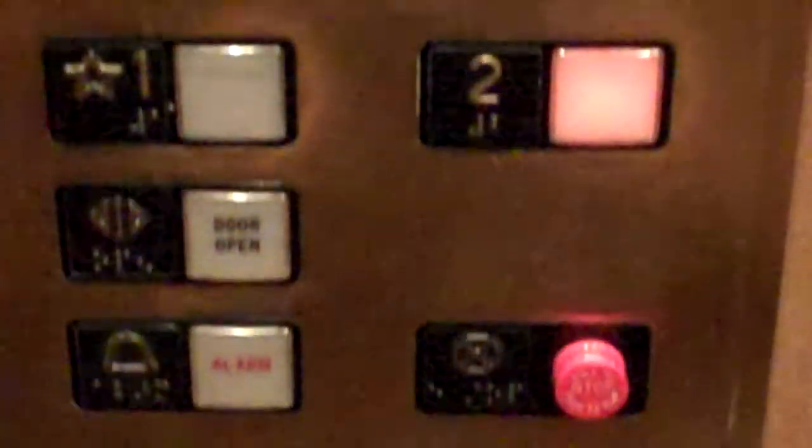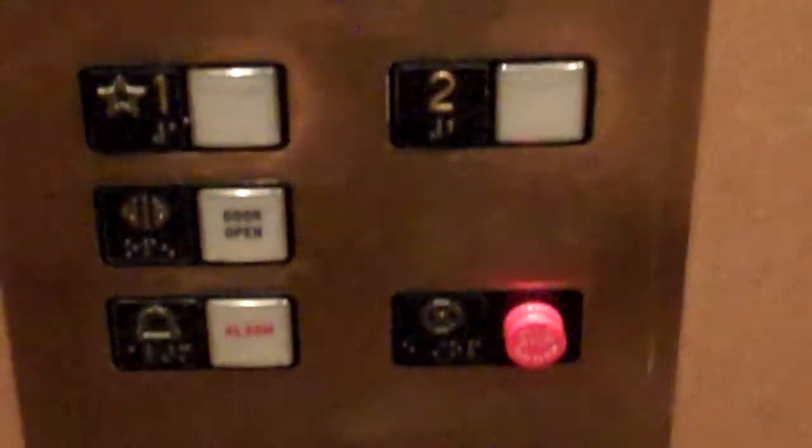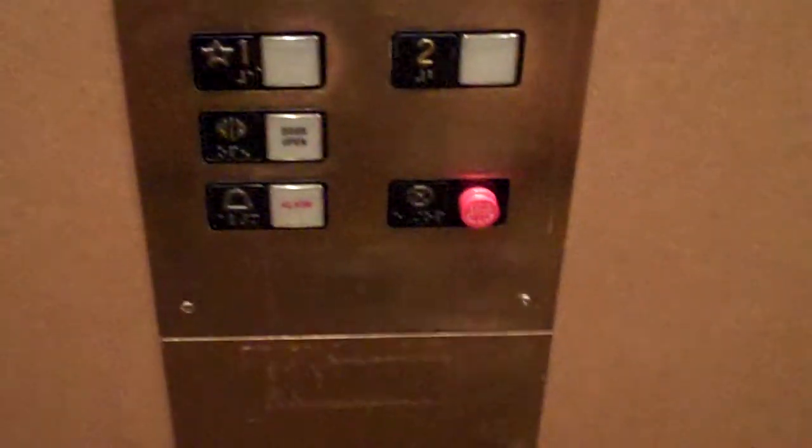Now, many of you may think this is an Otis elevator with the innovation fixtures. But check this out — it has a rotary elevator.